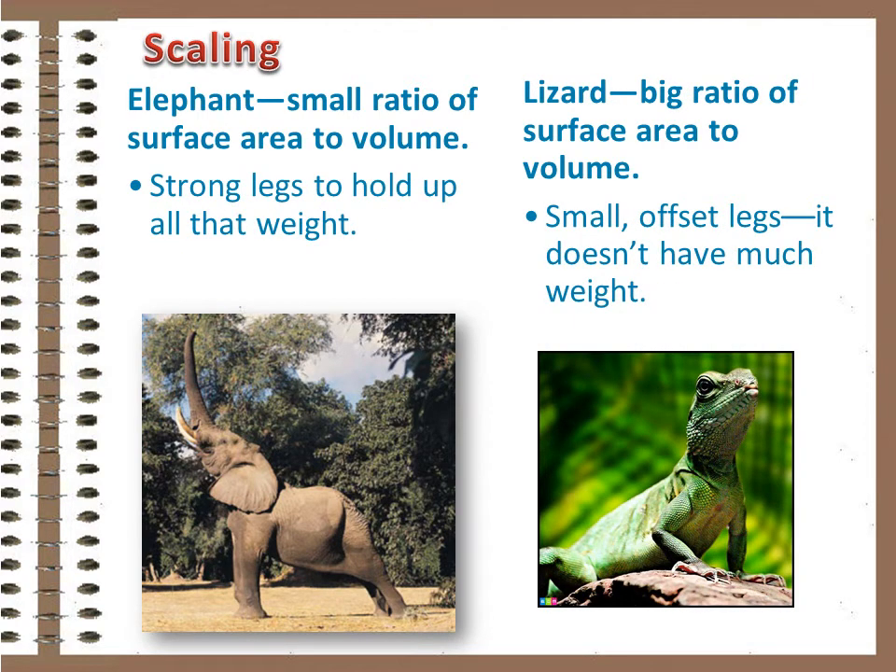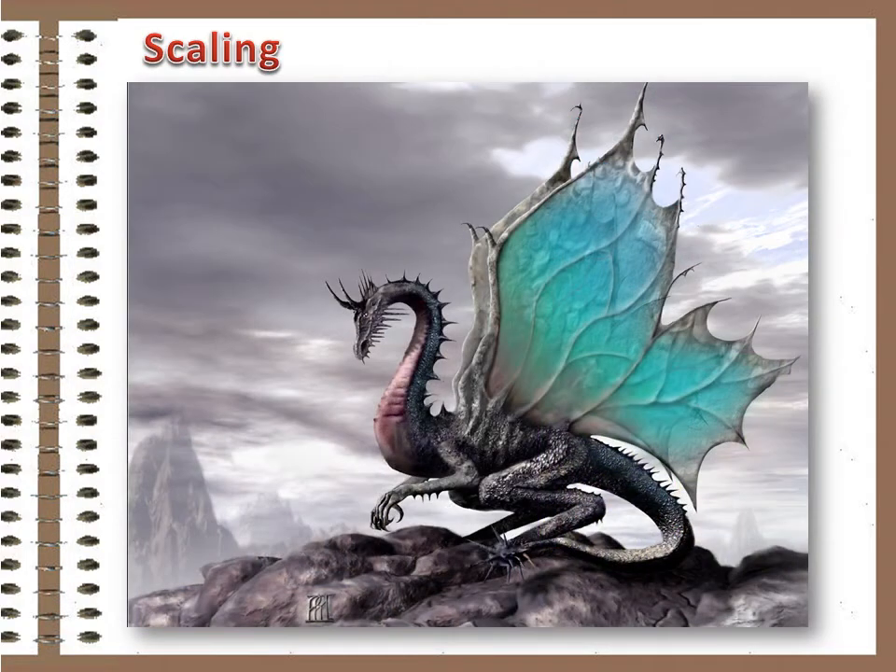It's also about weight. A large object held off the ground needs more support. Notice the structural difference between the elephant and the lizard. The elephant's legs are directly beneath to hold up the weight. The lizard's legs are off to the side, which gives more speed and agility, but can't support as much weight. That's also the reason that dragons are fiction — the structural design wouldn't work. No way those skinny legs, offset to the side, could hold up the kind of weight an object that big would have to carry.